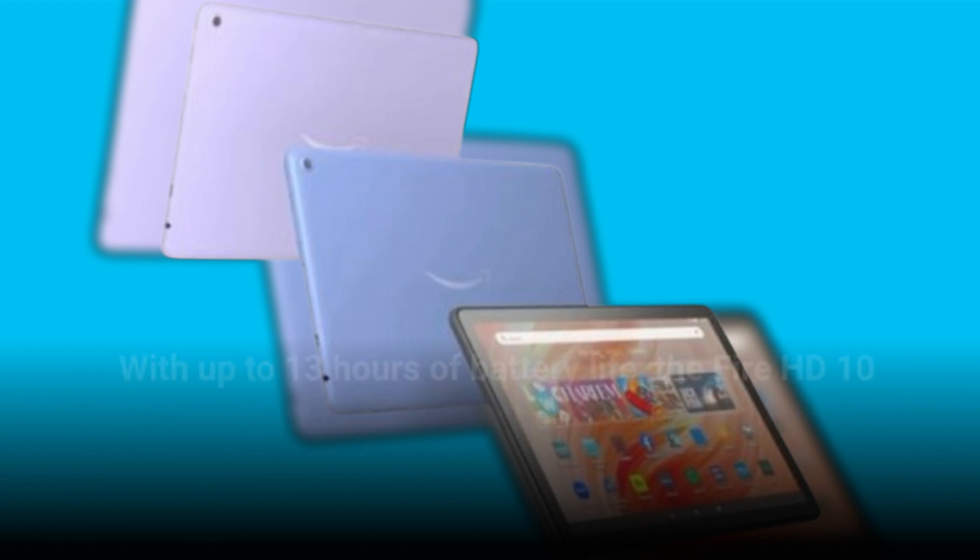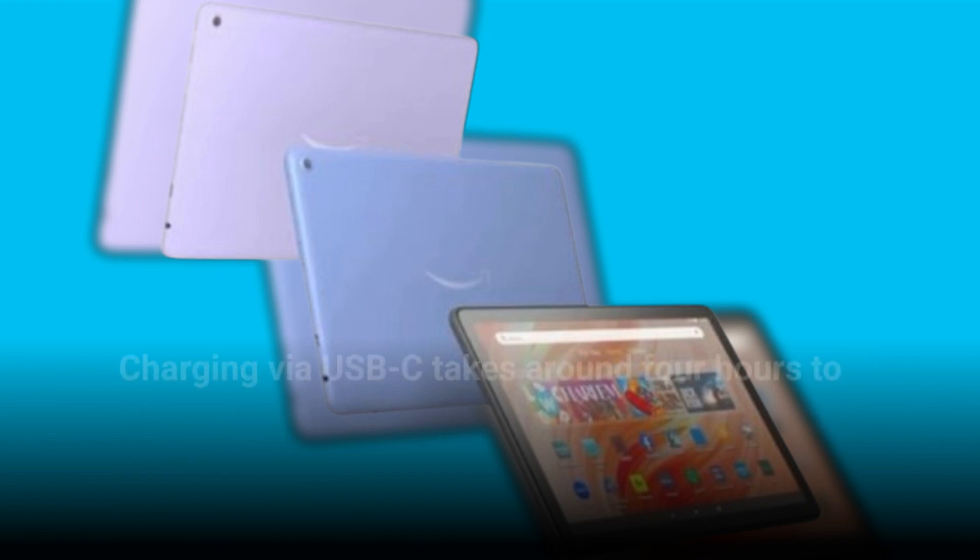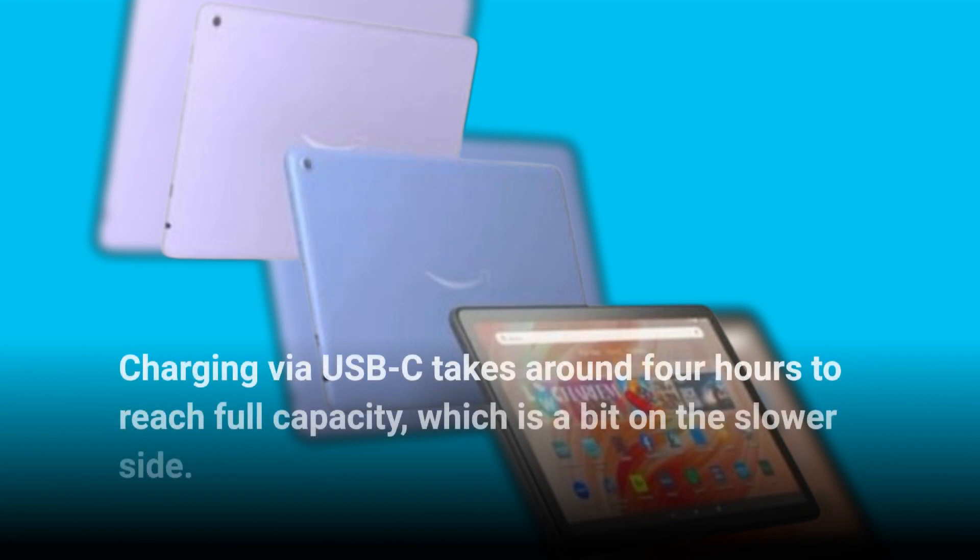With up to 13 hours of battery life, the Fire HD 10 offers decent endurance for a day of streaming and browsing. Charging via USB-C takes around 4 hours to reach full capacity, which is a bit on the slower side.